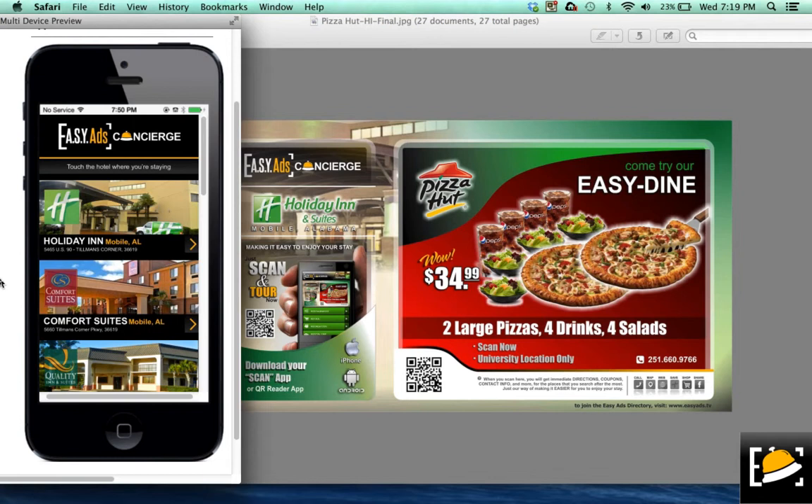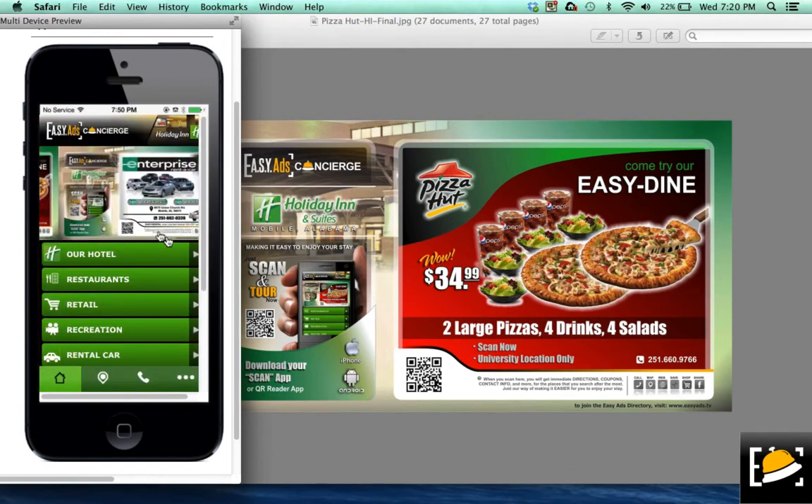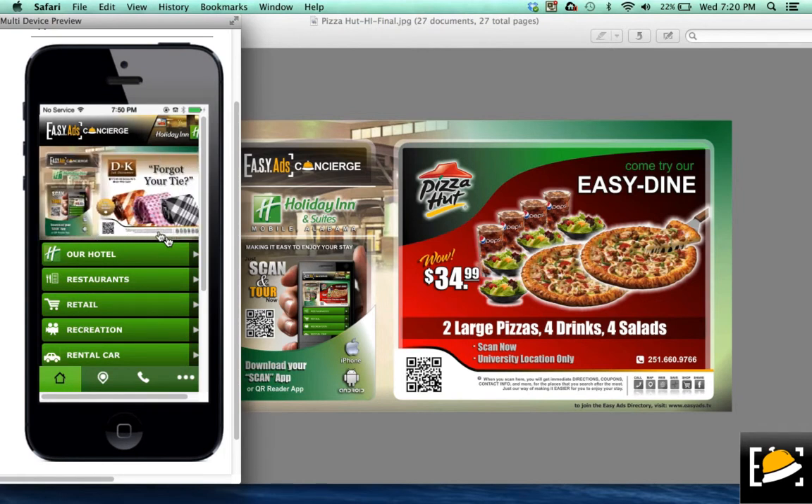So it doesn't matter how many rotations you get — and you're going to get a lot. As they're rotating through, they'll see your ad, they can scan your ad, or they can pull you up right on the app. They'll click the hotel that they're staying in — for instance, if it's the Holiday Inn Express, they'll click that hotel, and once they click that hotel, they'll find a variety of places that they can choose from. Your ad will go across along with others, and then they can take time to click your ad.